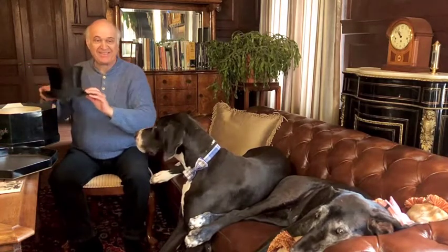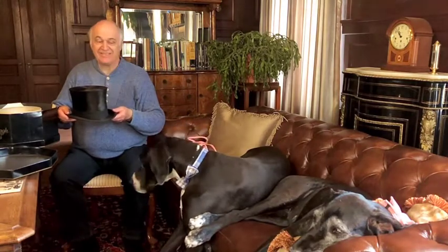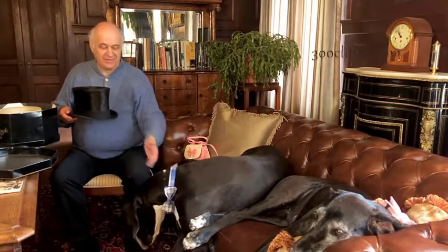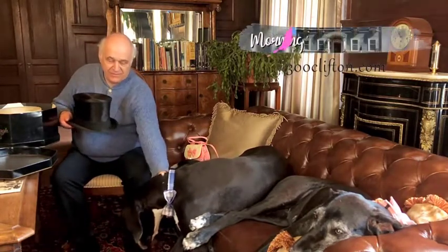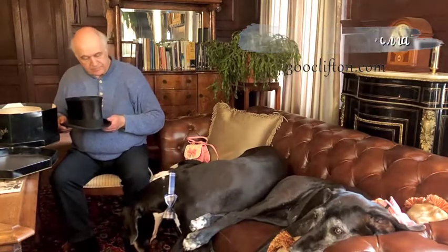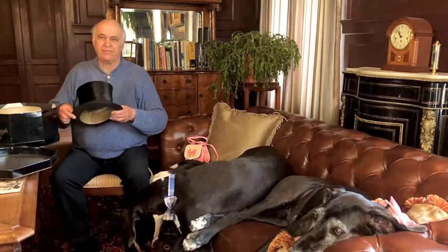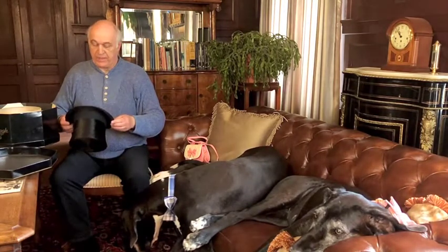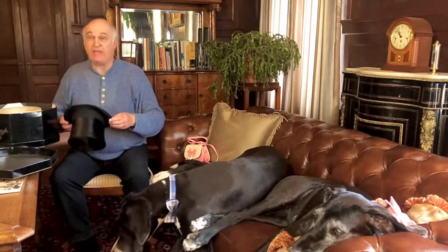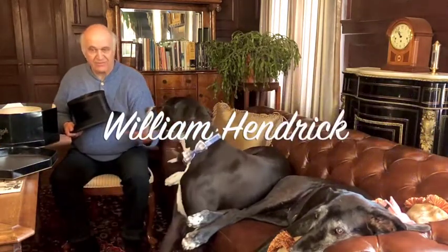Not just any silk top hat, but a silk top hat original to this mansion. That silk top hat was worn by Morett's second chauffeur. Can you read the initials on the inside of that hat, Joe? I asked Joe to read it — this is his gift. It says W-E-H. That's right — William Hendrick. Go ahead and try it on.